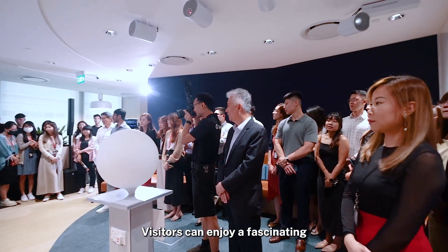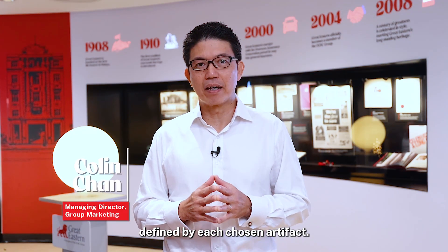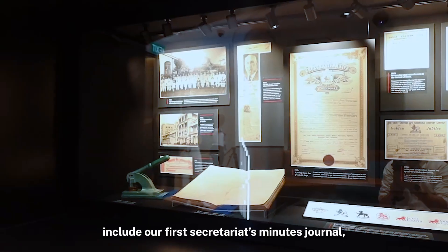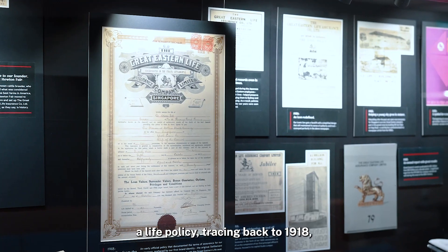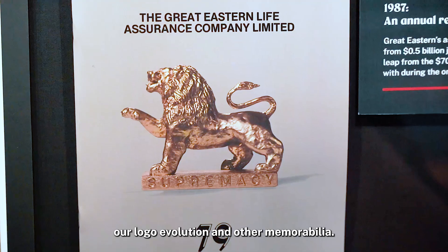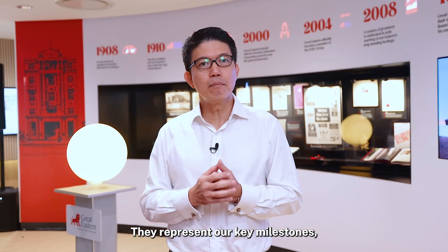Visitors can enjoy a fascinating trip down memory lane as they uncover Great Eastern's history defined by each chosen artifact. These artifacts include our First Secretariat's Minutes Journal, a life policy tracing back to 1918, our logo evolution, and other memorabilia. They represent our key milestones.